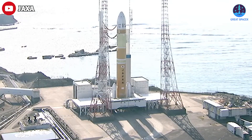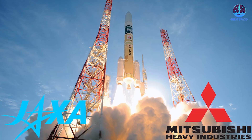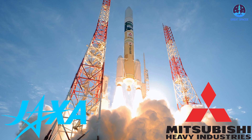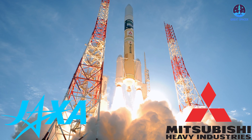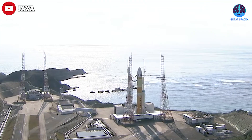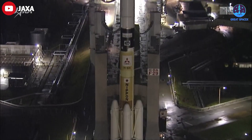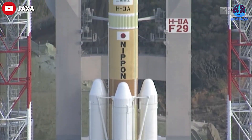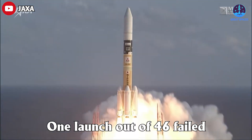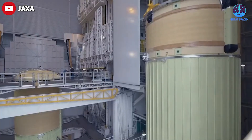The H3 launch vehicle is Japan's trump card — a collaboration between Mitsubishi Heavy Industries and JAXA, the Japanese space agency. As the first generation of Japanese rockets to enter service in more than 22 years, it's meant to replace the H2A series, which was introduced back in 2001. Compared to its predecessor, known for its reliability with only one failed launch out of 46, the H3 should have a slightly greater payload capacity.